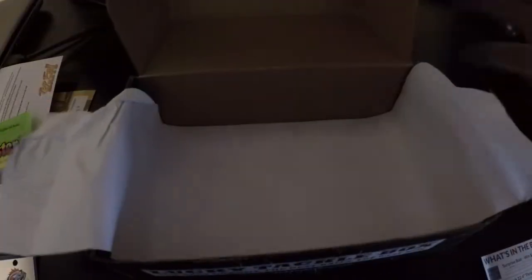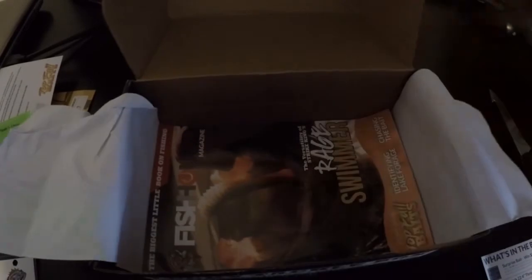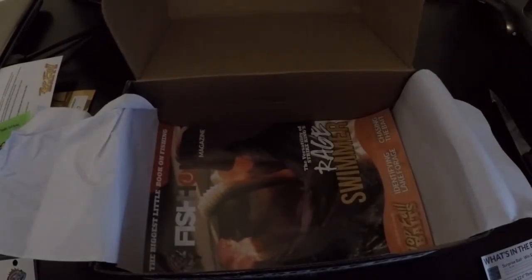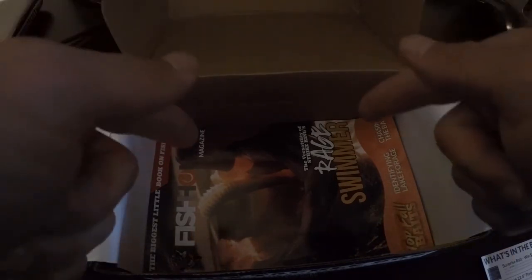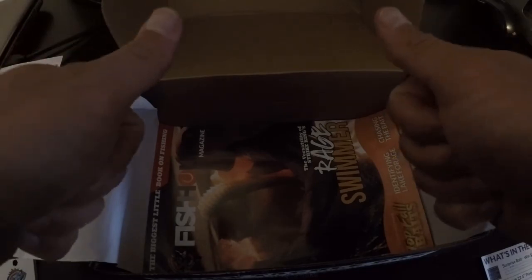At the bottom we have our Fish Hound magazine — definitely give that a read. And that concludes the month of September's Lucky Tackle Box. Thanks for watching guys, thanks for tuning in, stay tuned and I'll have another video up hopefully next week. Later guys.